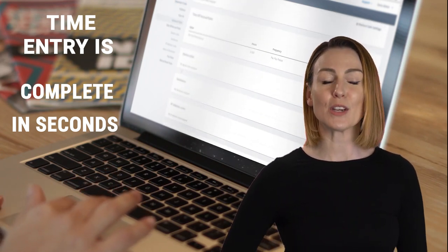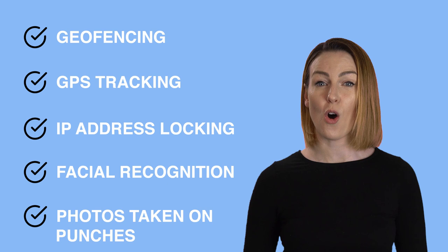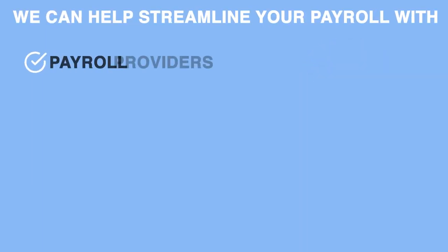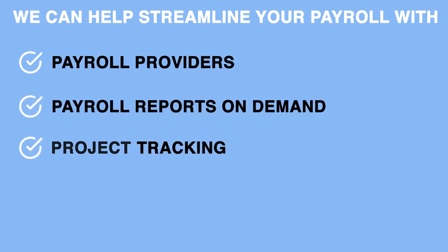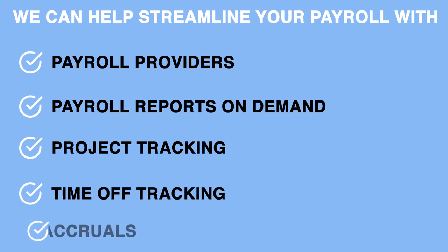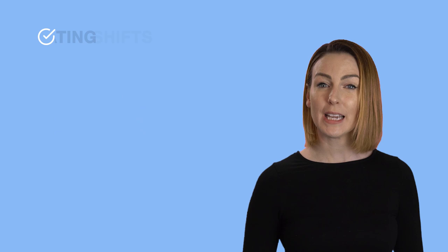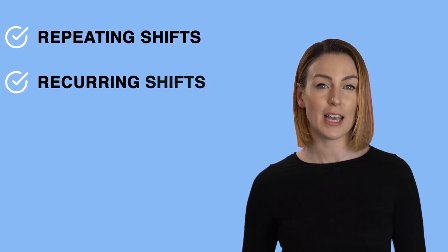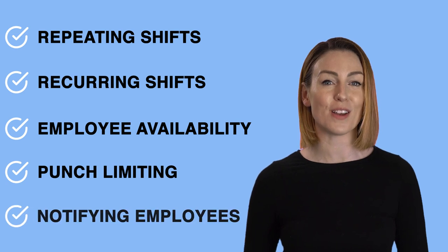We have features to increase accountability for your team, such as geofencing, GPS tracking, IP address locking, facial recognition, and having photos taken on punches. We can help streamline your payroll with integrations with payroll providers, payroll reports on demand, project tracking, time off tracking, and accruals. And we can simplify your scheduling with drag-and-drop scheduling creation, repeating and recurring shifts, employee availability, punch limiting, and notifying employees of their schedule.